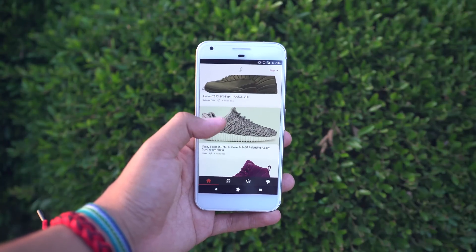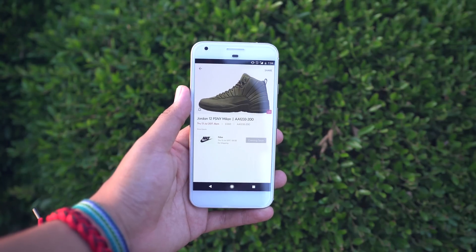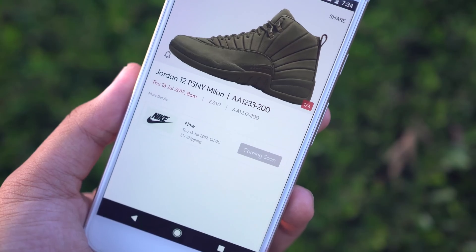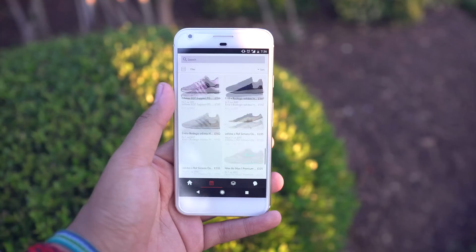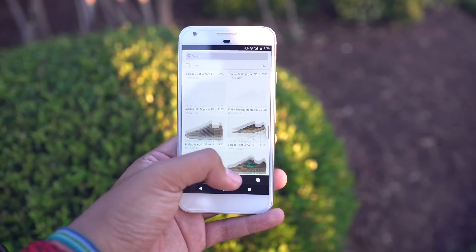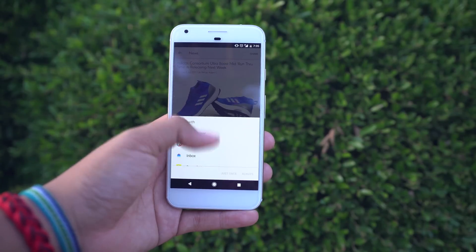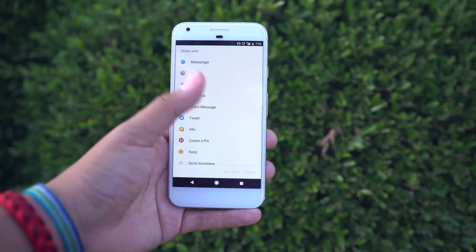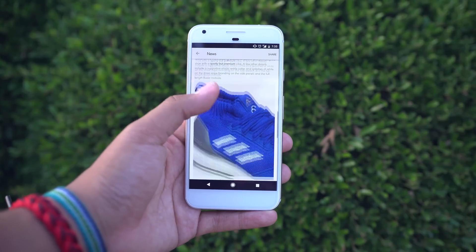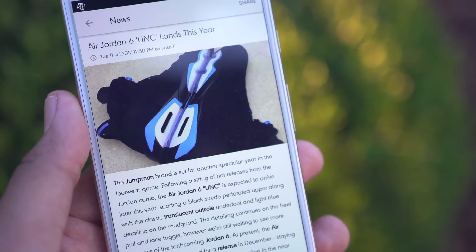Next app on hand is Soul Supplier. If you're a sneakerhead you will love this one because it brings together your favorite brands like Adidas, Nike, Jordan, and a lot more into one app. It shows you when new kicks are going to be released, their prices, and where they're in stock. You can save your favorite shoes for later, and if a pair you want is out of stock you can set the app to remind you when they're back in stock. It also has a built-in sharing function and a clean, easy-to-navigate user interface.